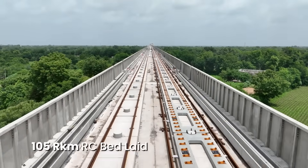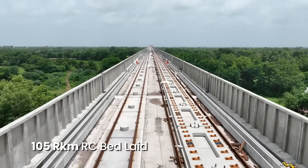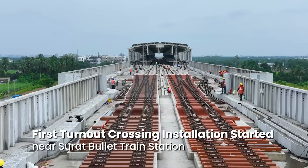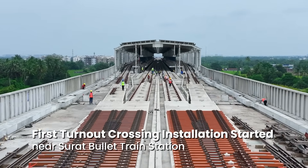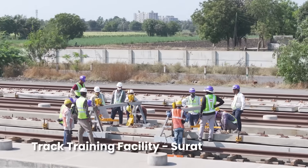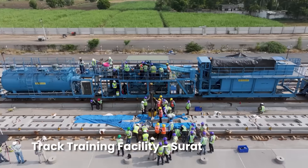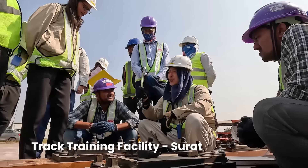So far, 105 route kilometers of RC track bed has been laid, while nine route kilometers of track slab have been laid and cam injected. The first turnout crossing installation has also commenced near Surat bullet train station. More than 1,000 personnel are being trained and certified by JARTS, a Japanese training and certification agency, in various fields of track installation and testing technology.